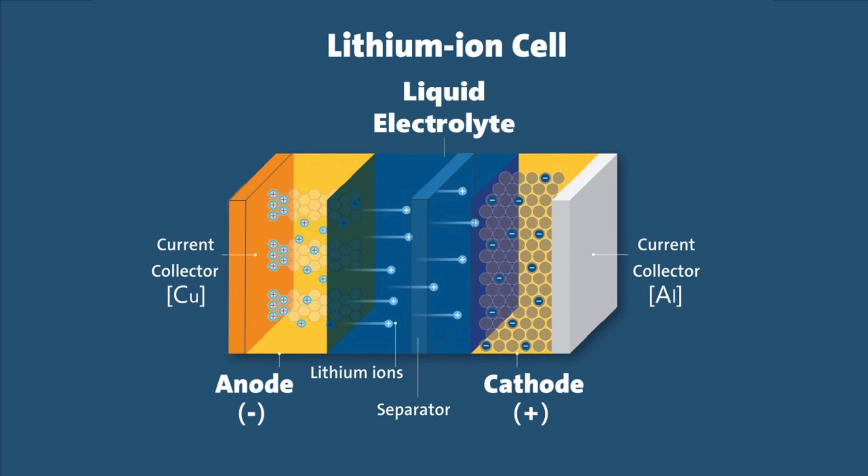Let's go right to left. The positive current collector is a thin sheet of aluminum with a cathode active material applied to it. This is where batteries generally get their names from. So if the cathode is lithium iron phosphate LFP, or nickel manganese cobalt NMC, or NMCA — on the negative side is a thin sheet of copper coated with graphite. That's the anode. Separating the two is a separator with a liquid electrolyte that allows lithium ions to pass through.